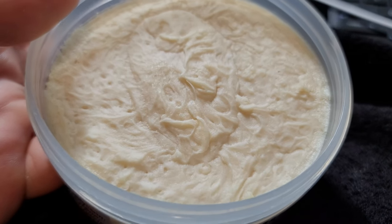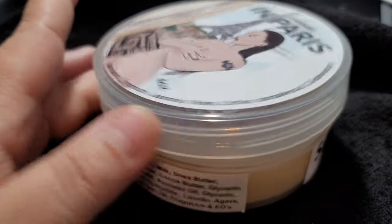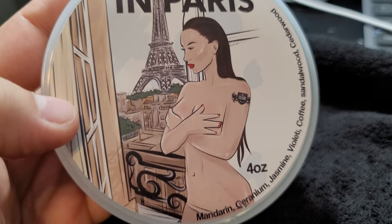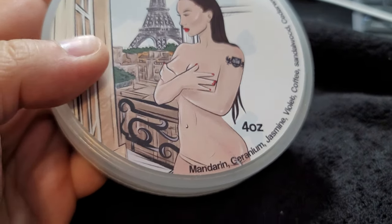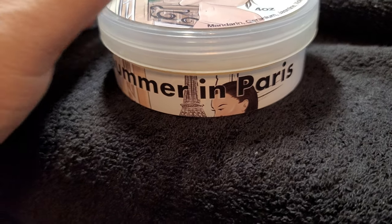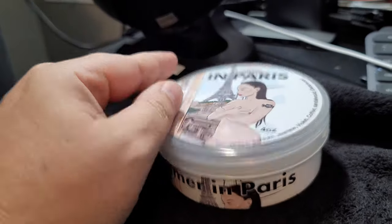Anyway, that's Summer in Paris - just absolutely beautiful soap. Hope you guys are doing well. Short, quick video here - Summer in Paris. Make sure to treat each other nicely, we only have one life to live. I'll let you guys go, see you in the next video - peace out, aloha.